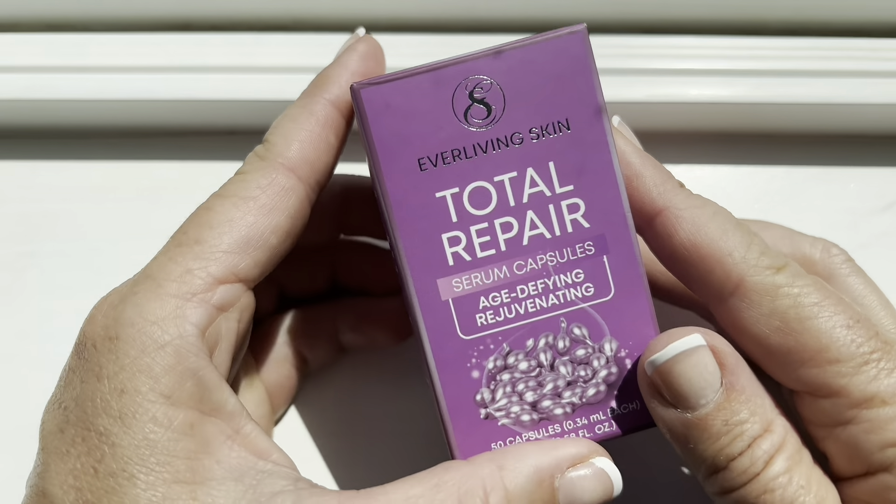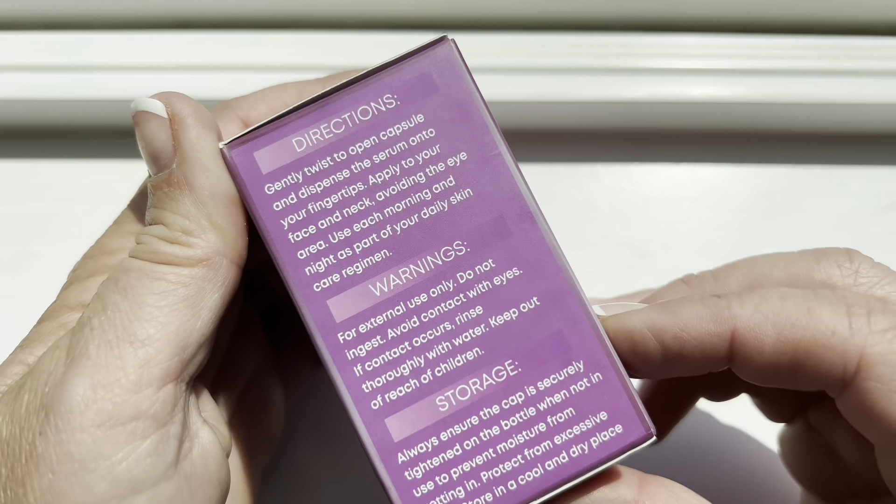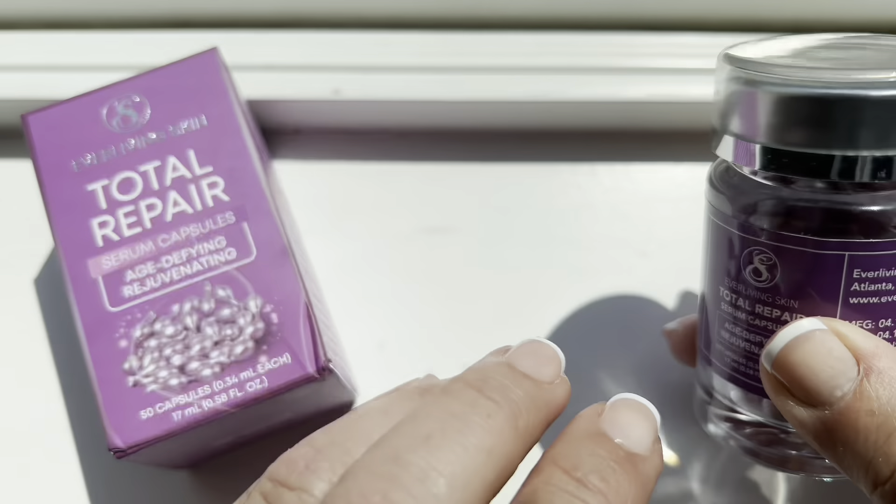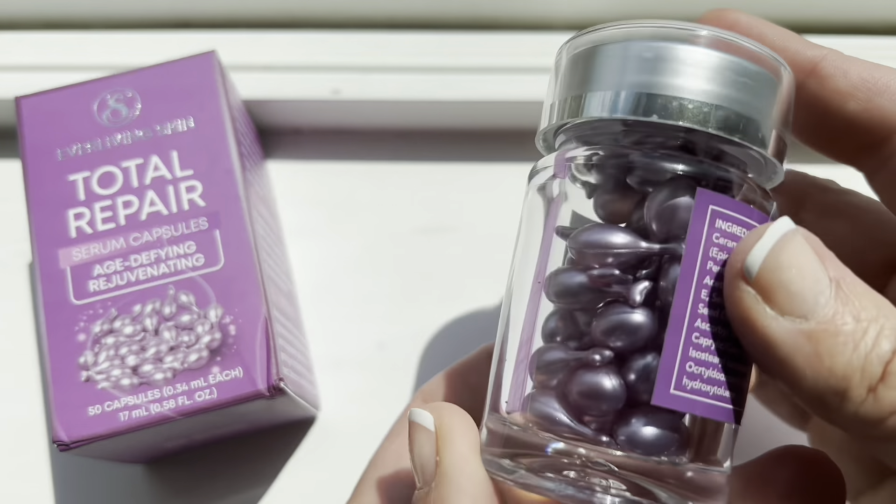It is never too early and it is never too late to start taking care of your skin. I turned 45 this year and that's when I really started to notice a difference in my skin. My makeup was just not going on right. I had all these really fine lines — crepe face is the best thing that I can describe it as.